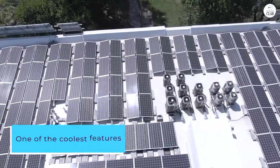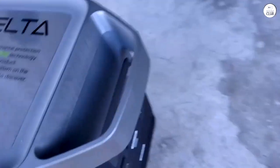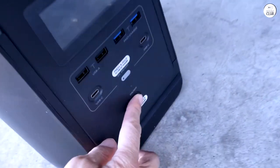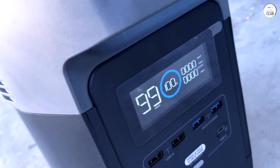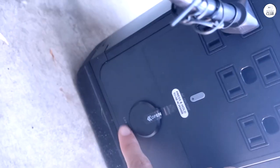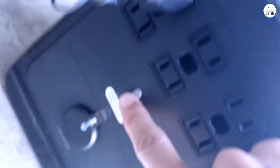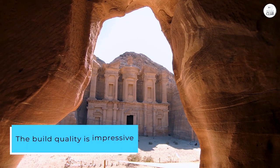One of the coolest features of the Delta 1300 is that it's compatible with solar panels, which is a great way to reduce your carbon footprint, though you'll need to buy the solar panels separately. The unit offers a variety of ports, including AC outlets, USB ports, plus a quick-charge option for your phones and laptops.